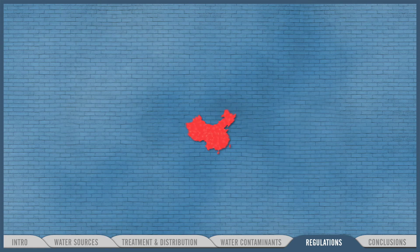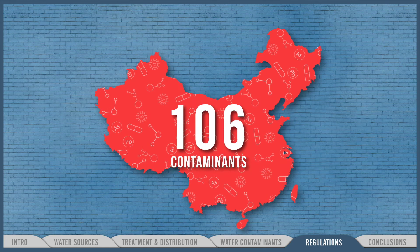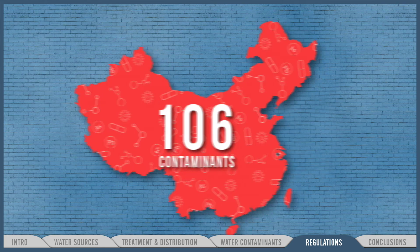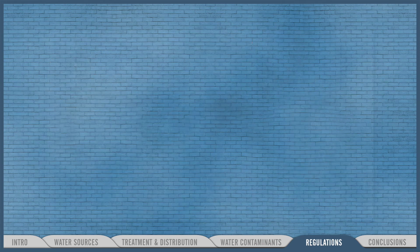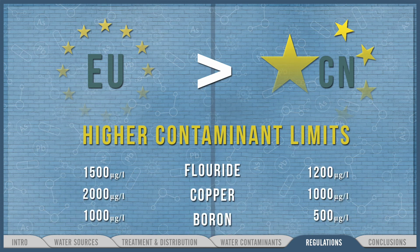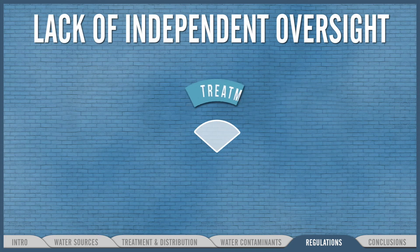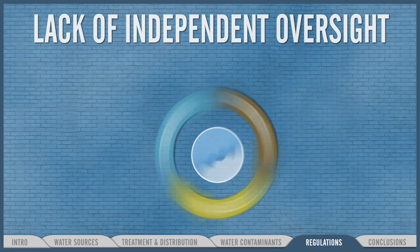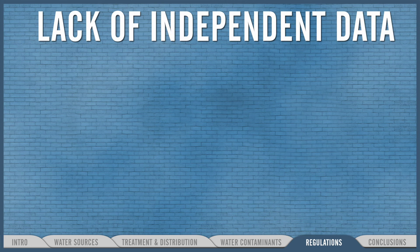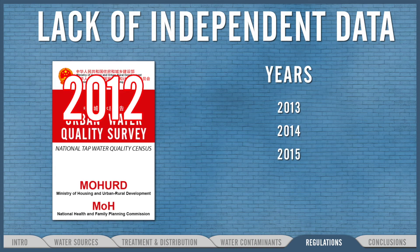Why? First, China's standard, which is in line with WHO parameters, requires the removal of 106 specific contaminants — but many compounds, including some antibiotics and pesticides, just aren't tested for. Second, while China has stricter limits on some contaminants than Europe, for others it allows levels 10 or 20 times higher than the EU. Third, China's water treatment plants are, for the most part, responsible for monitoring the safety of their own water. Fourth, there's a lack of independent data — the last time the central government independently tested water across the country and published the results was 2012.